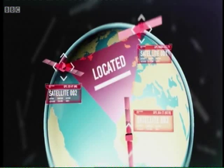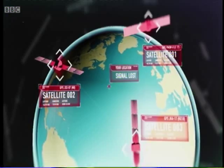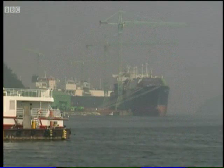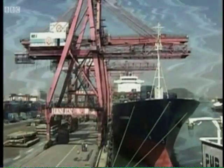But the system is vulnerable. The satellite signals are weak — particles hurled out from the sun can knock it offline. Or worse, the service can be deliberately blocked. South Korea has had first-hand experience of this: their receivers have been jammed by North Korea on a number of occasions, causing chaos.